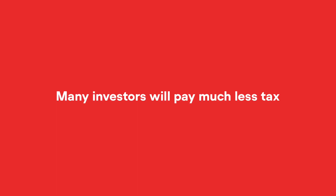The bottom line is, over time, many investors will pay much less tax. For example, if you owned a rental with a $500,000 mortgage, you could be better off by $115,000 over 15 years under these rules.